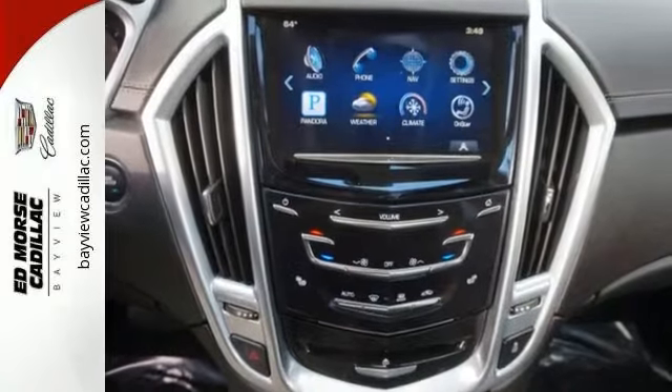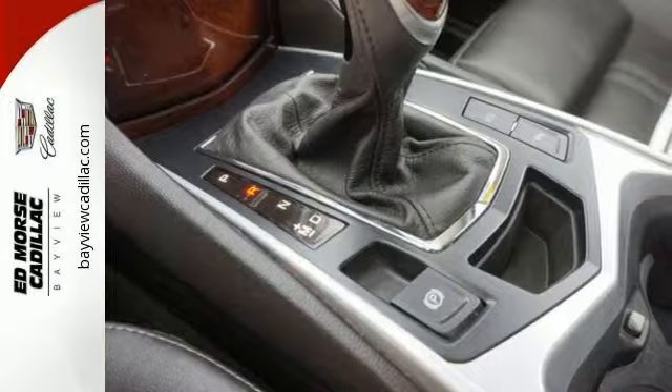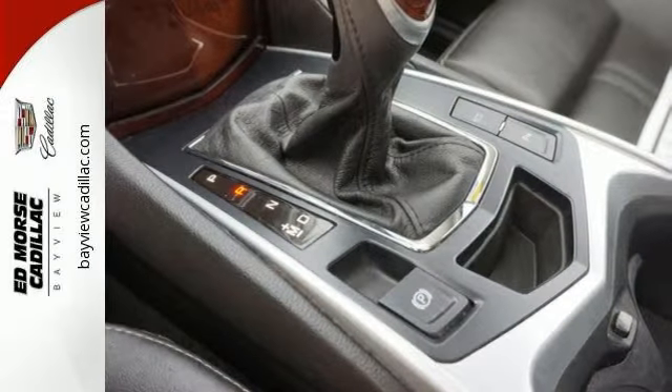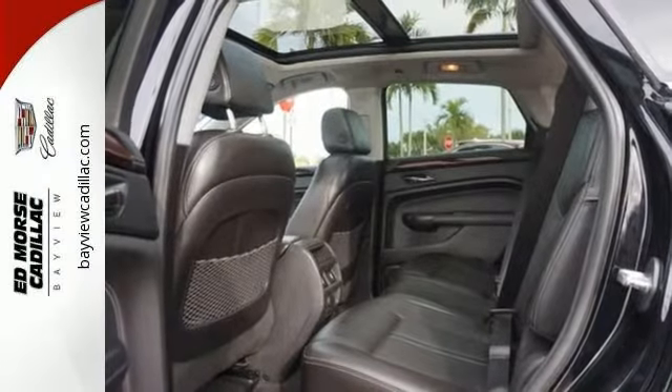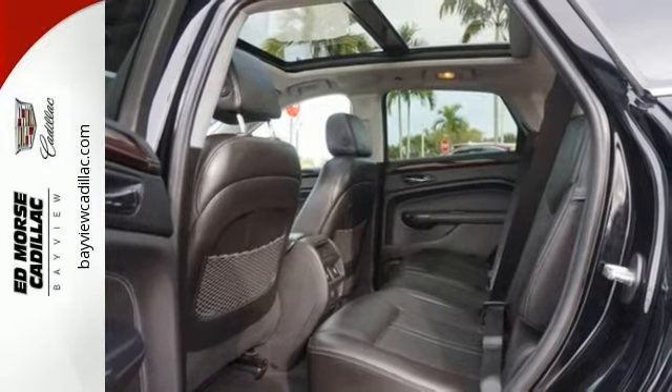It also has safety features like anti-lock brakes, blind spot sensor system, and traction control. It has emergency brake assistance, and it also has many other features like a 3.6 liter V6 engine, and much, much more.